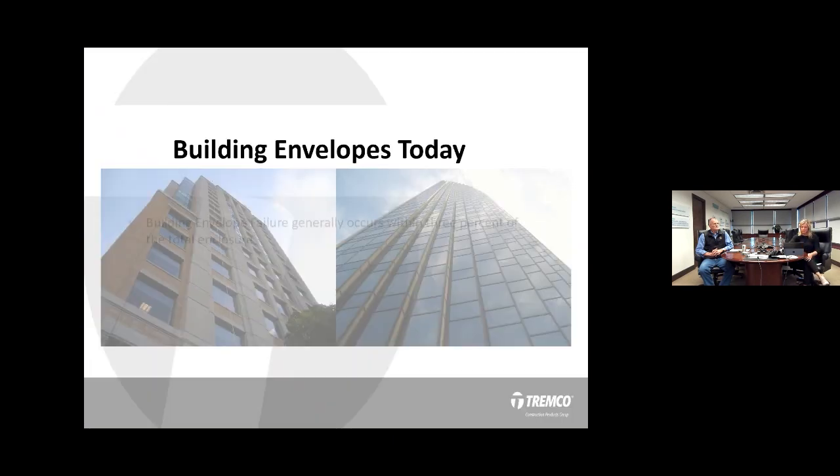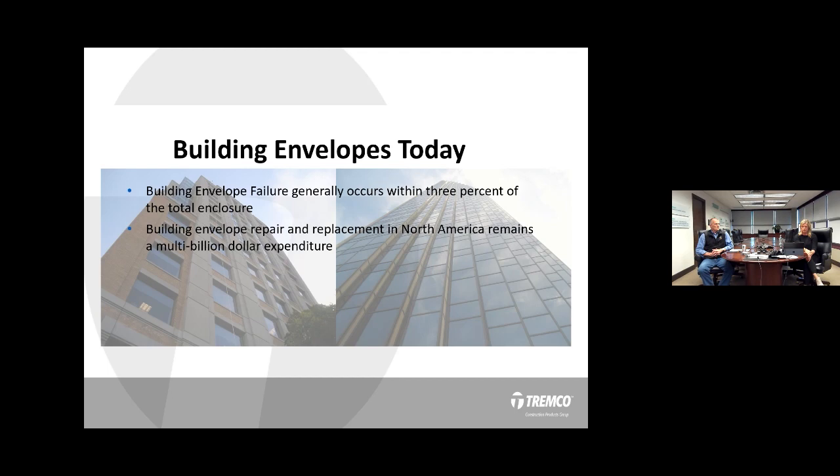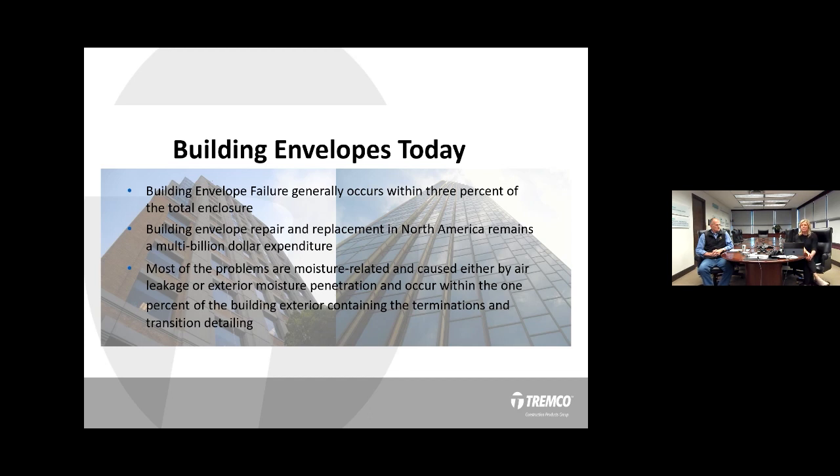As we look at buildings and structures every single day, we see so many different types of materials — glass, stone, metal. The industry is letting us know that building envelope failure is occurring within 3% of that total enclosure. That 3% includes things like sealants, coatings, and membranes, and that's where we can work together to provide a solution. This continues to be a multibillion-dollar expenditure. We have over 1,200 feet on our street, and industry partners like all of you watching today is what really makes it the right fix for each individual building.